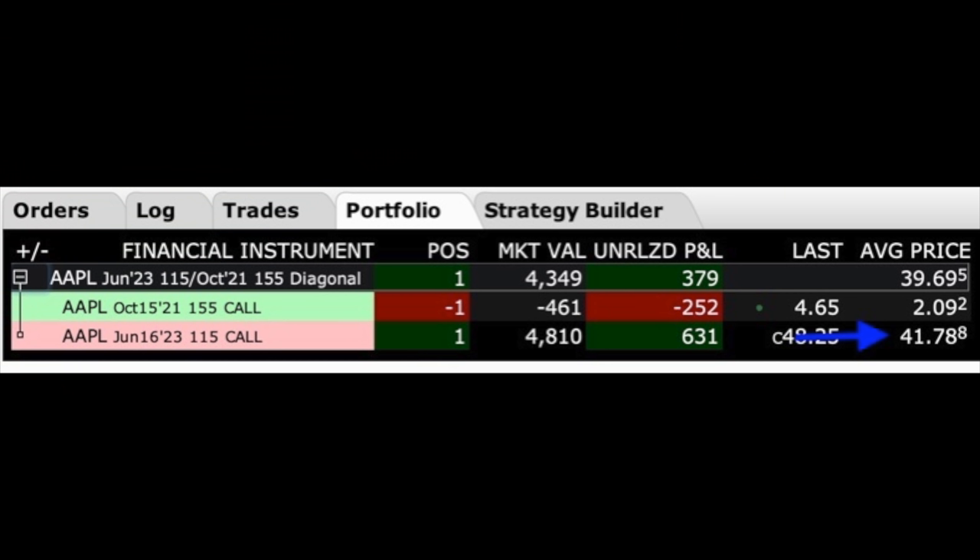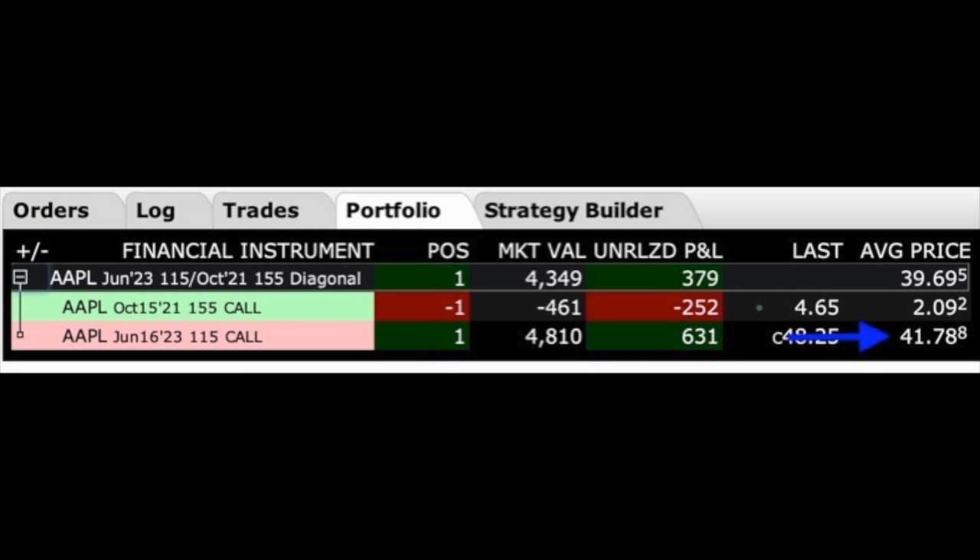The other thing I like about doing a poor man's covered call is that your loss is theoretically capped by how much you paid for that long-term option. Here you see that if we had bought the LEAP call option outright and had not sold a call option against it, it would have cost us $41.78 per share. It doesn't matter how low Apple goes — that is the most that we can lose.